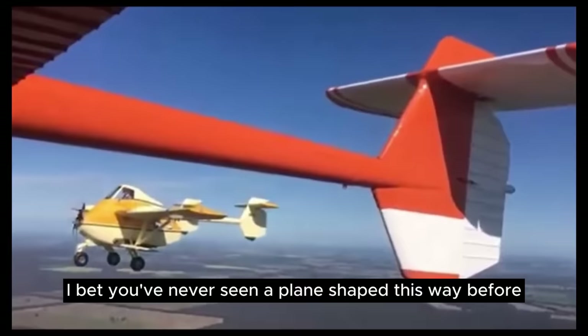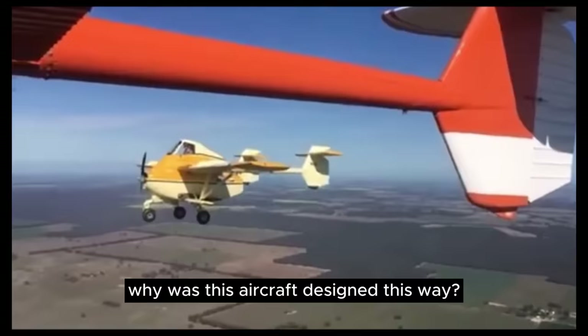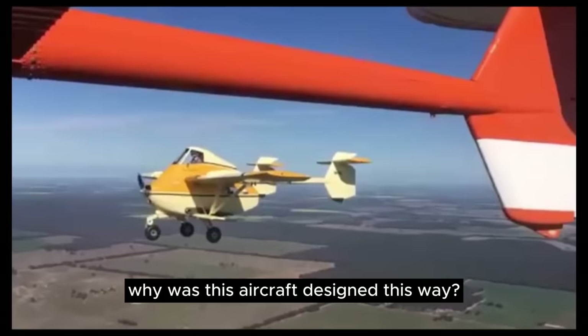Ever heard of the air truck? I bet you've never seen a plane shaped this way before or ever will again. Why was this aircraft designed this way? Let's take a step back in Australian aviation history to learn what shaped this odd-looking design.